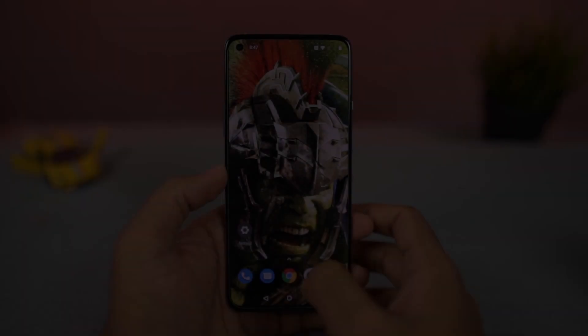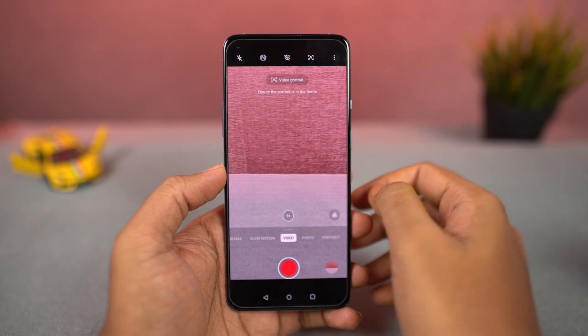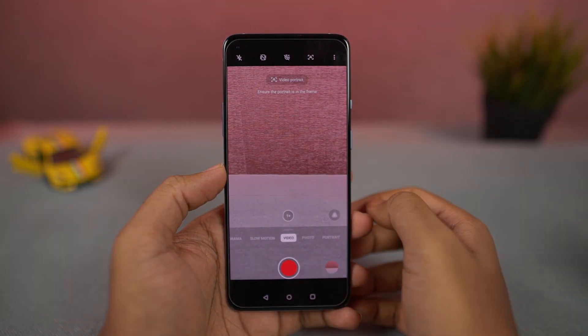Next, we have portrait mode for video recording. Just like the name suggests, we can record video with a background blur effect.